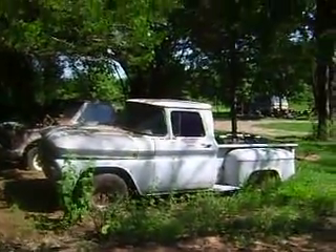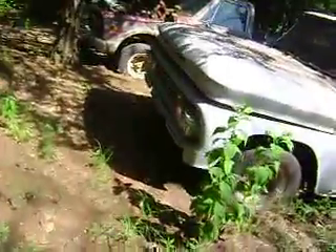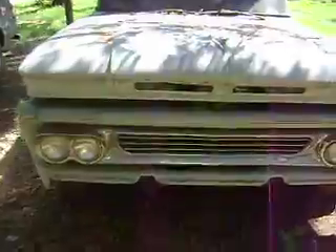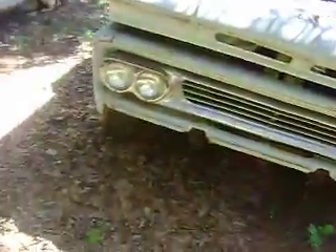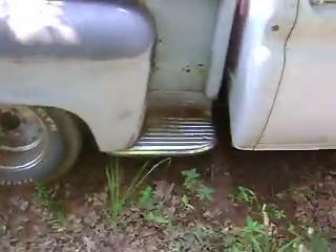Well here it is, my 1963 Chevy Stepside. My dad bought this thing two years ago for $700 from a detailing shop in town. It was originally going to be a race truck, now it's going to be my truck whenever I get the time to work on it.